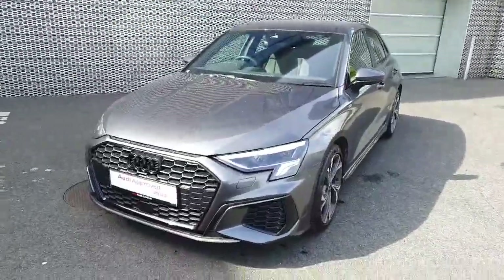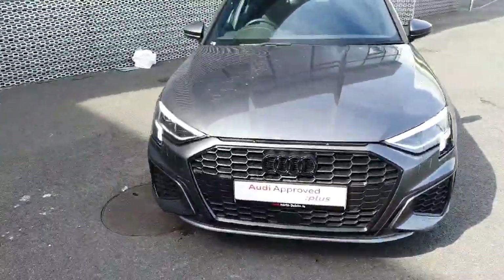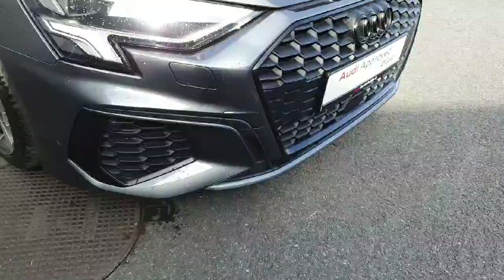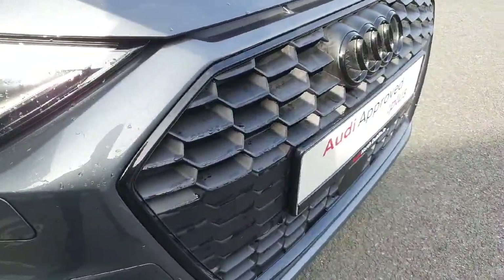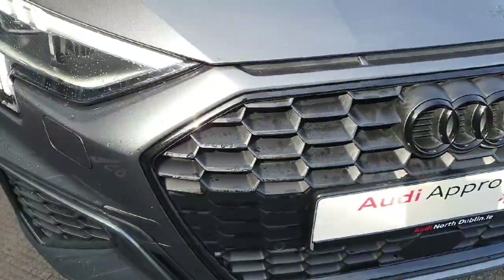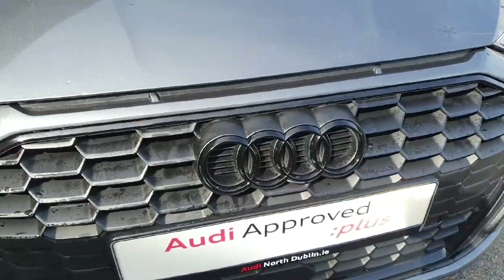This 2 litre diesel TDI has 116 brake horsepower and is finished in the beautiful Daytona grey. At the front of the vehicle we have the S line front bumper, front parking sensors and the signature front frame grille that comes with a beautiful honeycomb effect, finished in high gloss black which goes in sync with the high gloss black four rings of Audi.